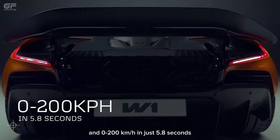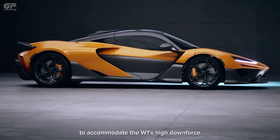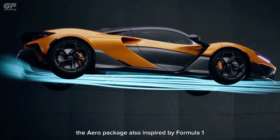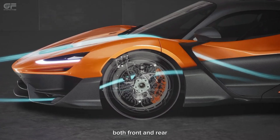The W-1 hits 0 to 200 km/h in just 5.8 seconds. The new powertrain is inclined by 3 degrees to accommodate the W-1's high-downforce rear diffuser. The aero package is also inspired by Formula 1 and features active aerodynamic elements both front and rear.